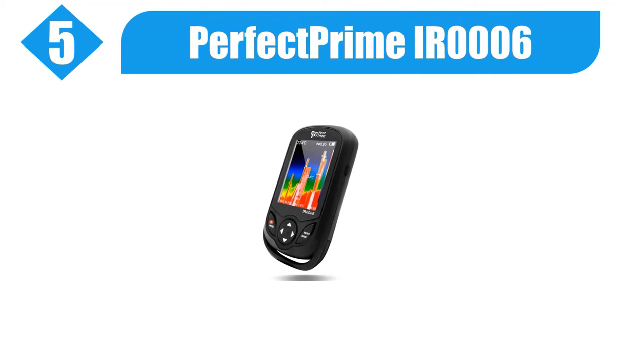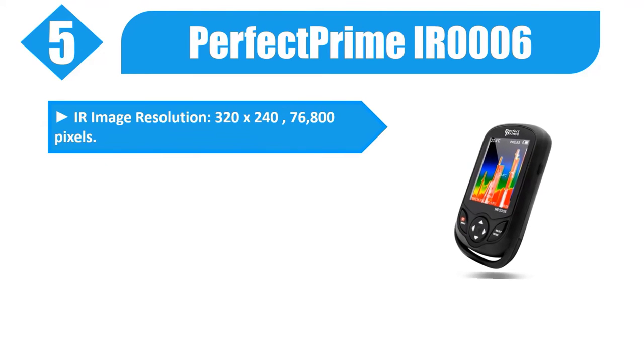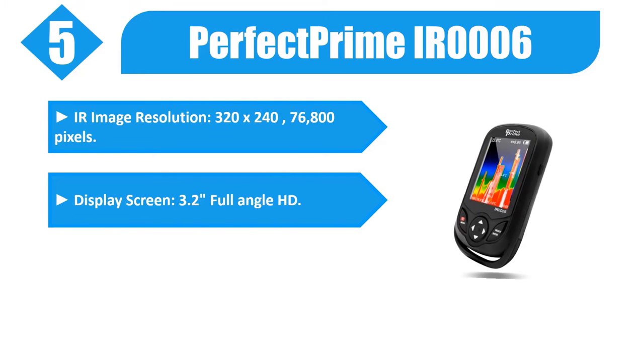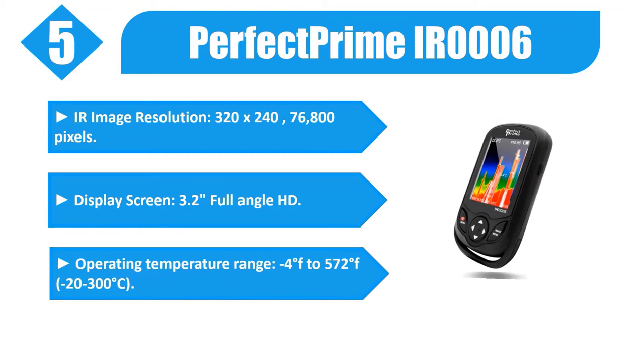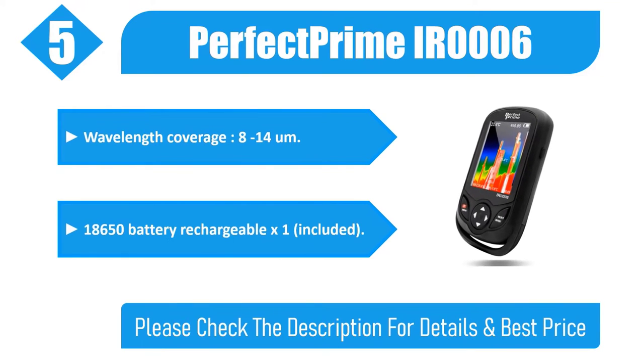Number 5: Perfect Prime IR-0006. IR image resolution: 320 by 240, 76,800 pixels. Display screen: 3.2 inches full angle HD. Operating temperature range: minus 4 degrees Fahrenheit to 572 degrees Fahrenheit, minus 20 to 300 degrees Celsius. Wavelength coverage: 8 to 14 micrometers. 18,650 battery rechargeable, included.